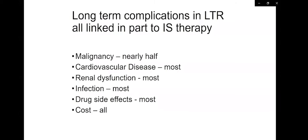There is an increased risk for other cancers: oropharyngeal, lung cancer, colon cancer, lymphomas, et cetera. Cardiovascular disease affects most patients, ranging from hypertension to coronary artery disease or strokes. Renal dysfunction develops over time in most patients. Infection is increased because of immunosuppression therapy. Most patients have some type of drug side effects, and these medications are costly. If you take all of the liver transplant complications, there is a linkage in all of these to immunosuppressive therapy.